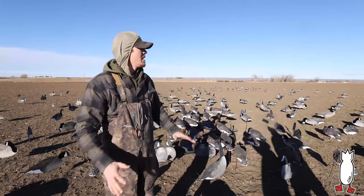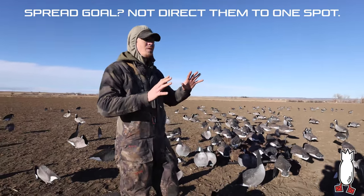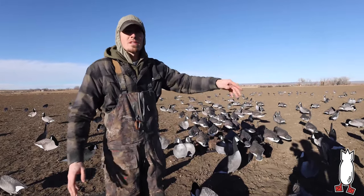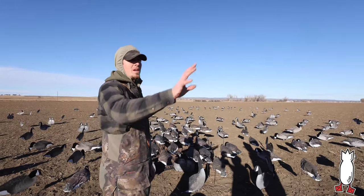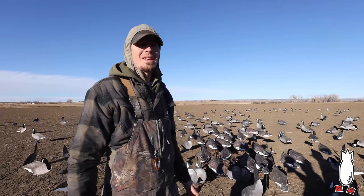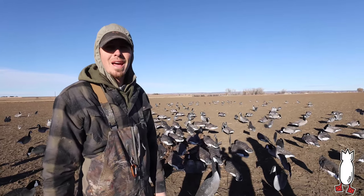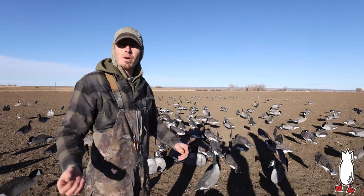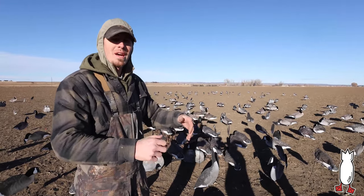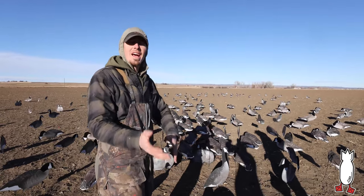If you guys want to take a look at the spread real fast, we can run through what we did. We showed up — I started working on the hide, Nick started working on the spread. We went into this with a goal to not try to direct them to one spot, because it was not going to work. We were not going to funnel them in, draw an X on the ground. This was going to be one of those — Nick, you shoot this one on this side, Asher, you shoot this one on this side. A lot of singles, a lot of pairs. We didn't expect to decoy a group of 30, 40, or 50 — chances are it just wasn't going to happen. Land on $30 Walmart stadium chairs.